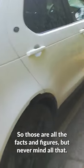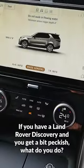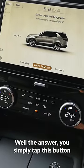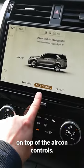So those are all the facts and figures, but never mind all that. Here at CarGurus we want to answer the question that people are asking, and in this car that is plainly this: if you have a Land Rover Discovery and you get a bit peckish, what do you do? Well, the answer is you simply tap this button on top of the aircon controls.